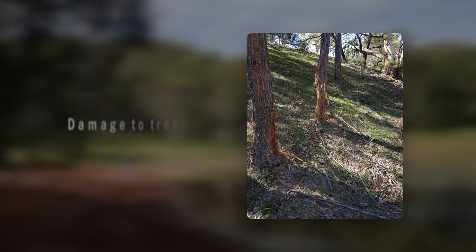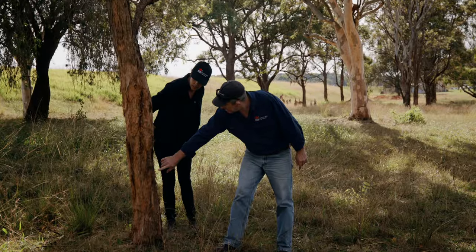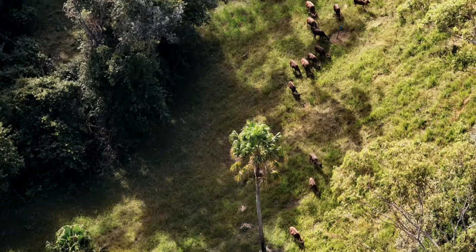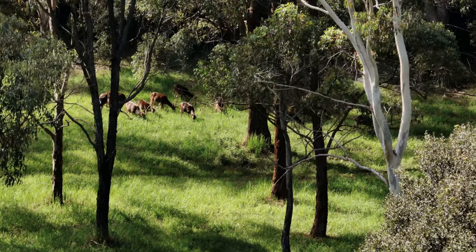You'll notice the damage to the trees because they'll all be broken off about a foot off the ground, and they'll have no leaves on the mantle. Deer are also grazers, and they will compete with your livestock for that nice sweet grass that all of our livestock love.